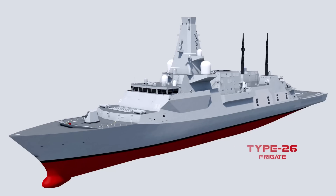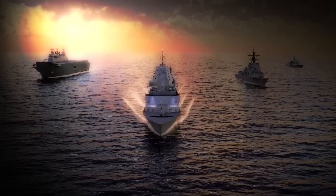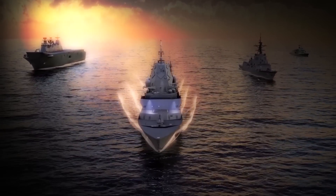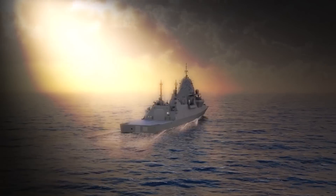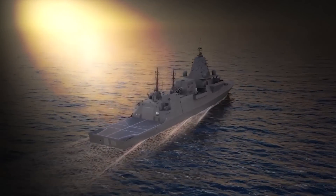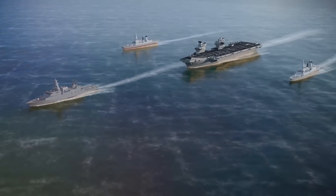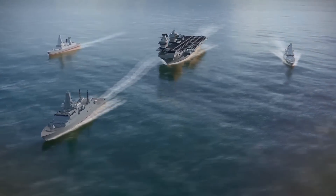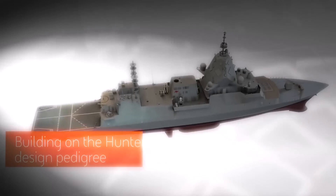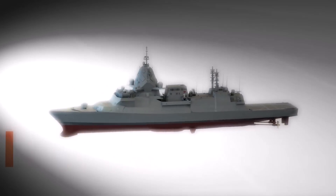Royal Navy's Type 26 Frigate: The Type 26 City Class Frigate is touted as the Royal Navy's most advanced and capable anti-submarine warfare warship. It is designed to carry out a wide range of missions, including anti-surface warfare, strikes against land targets, and critical protection for continuous at-sea deterrent and carrier strike groups. The Royal Navy will replace its aging Type 23s with Type 26 Frigates, equipped with cutting-edge technology, advanced weapons, communication systems, and advanced sensors.